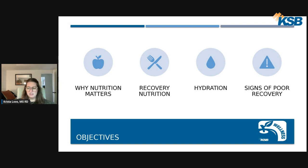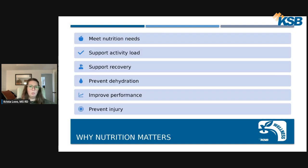Starting with why nutrition matters: nutrition is very important to meet overall nutrition needs. Our body's main energy source is food, so we need calories and energy coming in to help support our body and for it to function normally. In a sports nutrition setting, we have increased needs with increased physical activity, so we want to make sure we're eating to support that activity load. The body needs calories and energy coming in to help with muscle repair, muscle building, and to store energy in our muscles for next time.